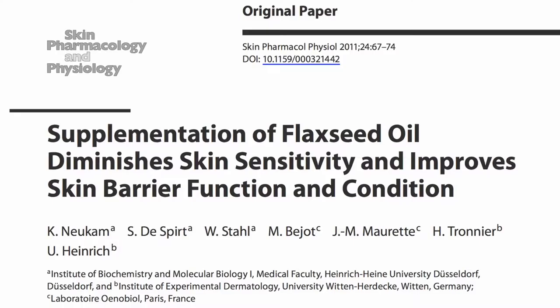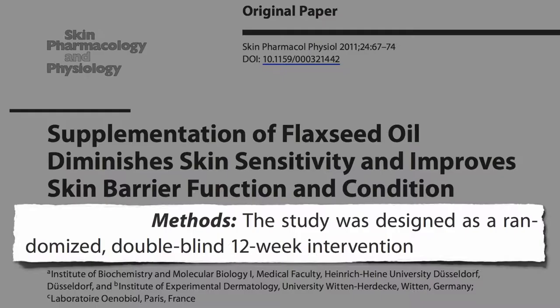So what can we do about it? Recently, supplementation of flaxseed oil was found to diminish skin sensitivity and improve skin barrier function and condition. In a randomized, double-blind, 12-week study, women were given about a half teaspoon of flaxseed oil a day internally, versus safflower oil as a control.